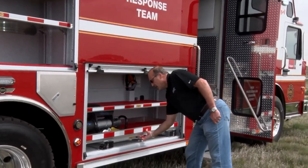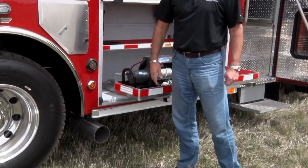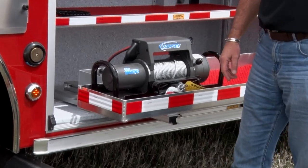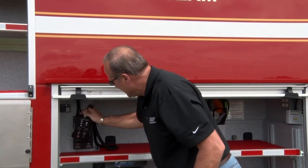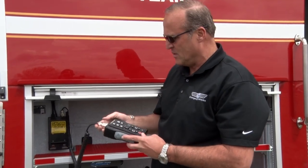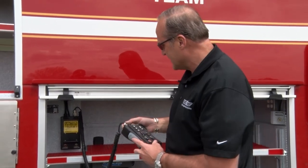This slide-out tray carries the 9,000 lb portable winch that'll be used in the four different tie-offs located around the perimeter of the vehicle. In this compartment are the command light controls, which allow you to manipulate, raise, lower, and rotate the light tower to the proper location when you're on scene.